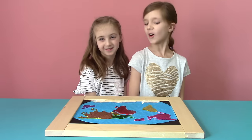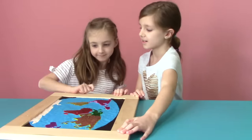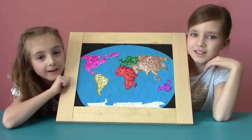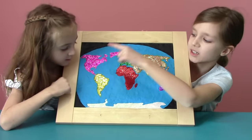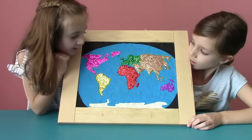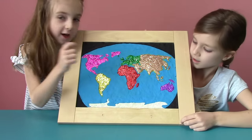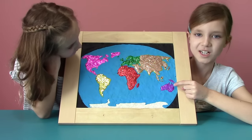There it is! The whole world! Let's review all the continents! North America! South America! Antarctica! Europe! Asia! And the Australian continent, Oceania!